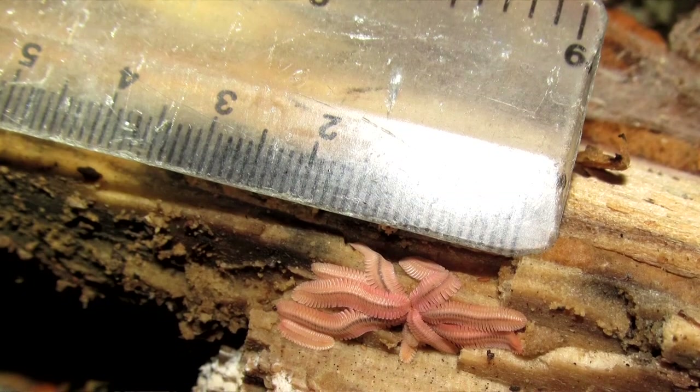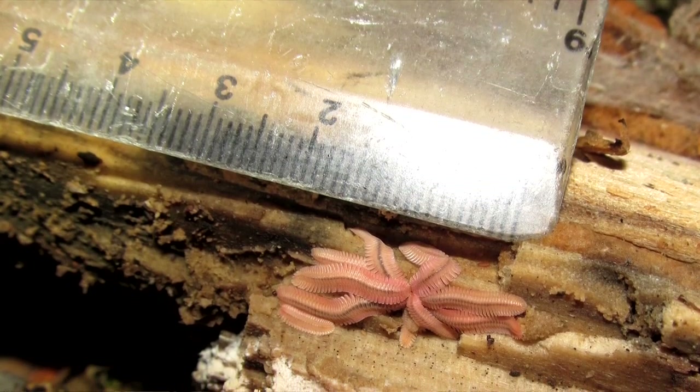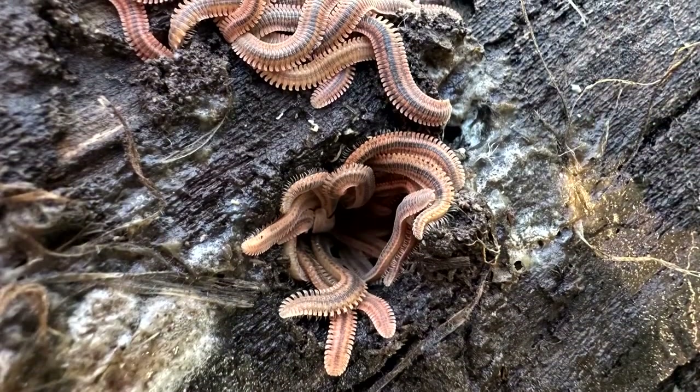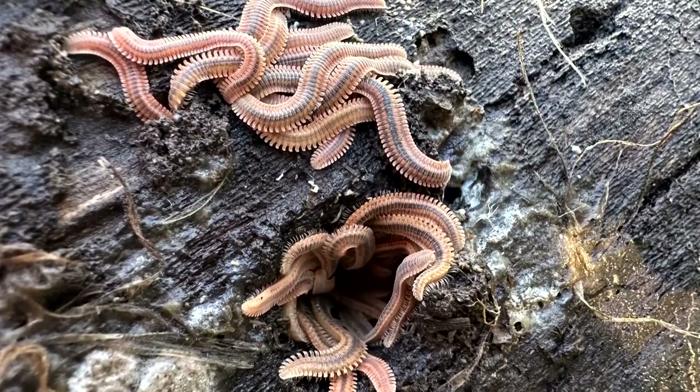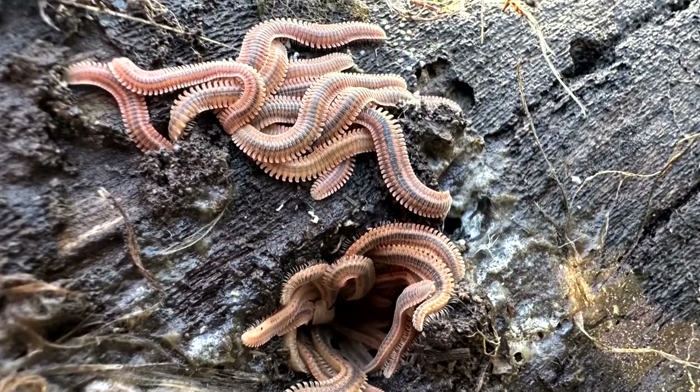Feather millipede females lay anywhere from 20 to more than 70 eggs at a time, and these are immediately transferred to the male, who spends the next two to three weeks wrapped around them in an effort to keep them safe.